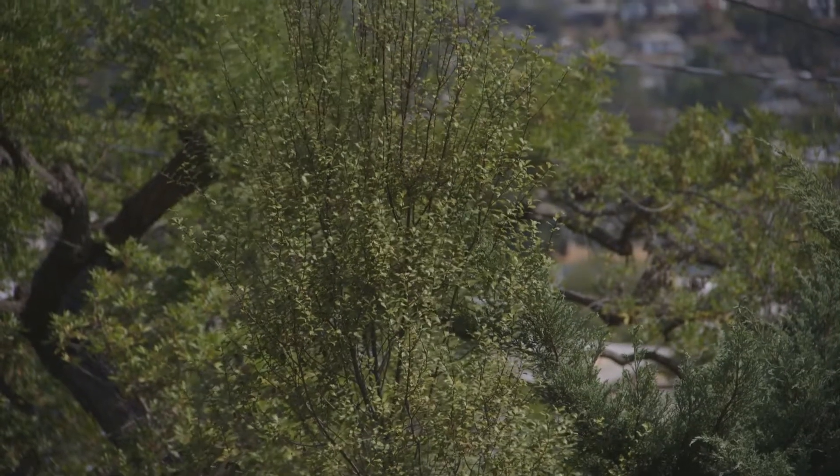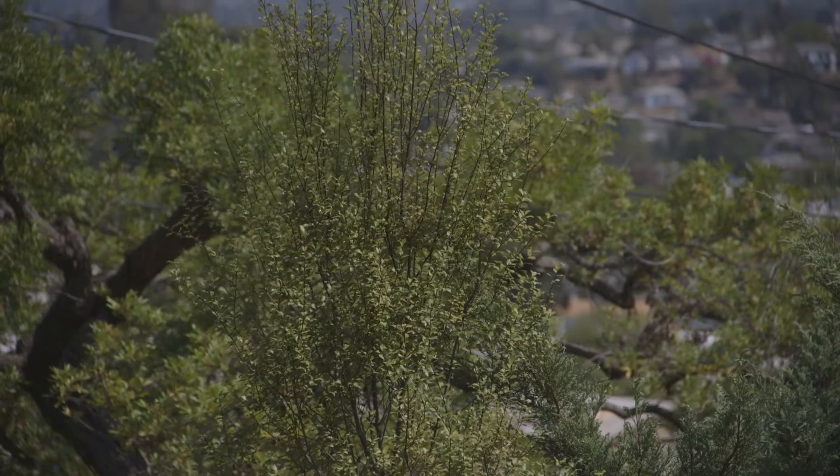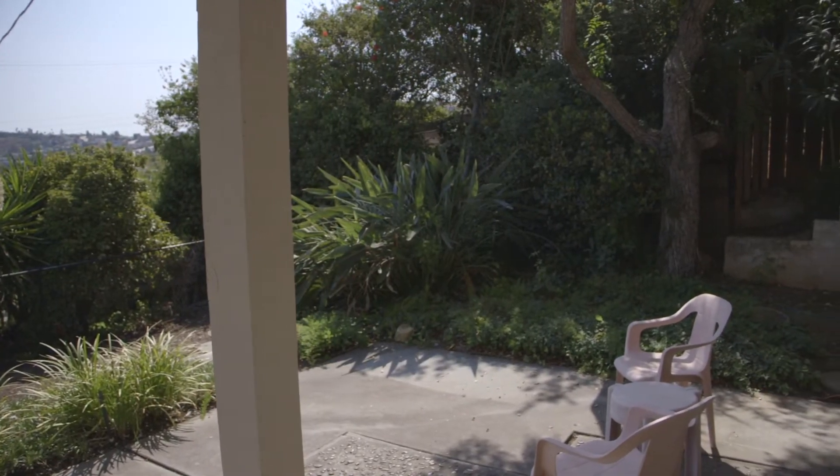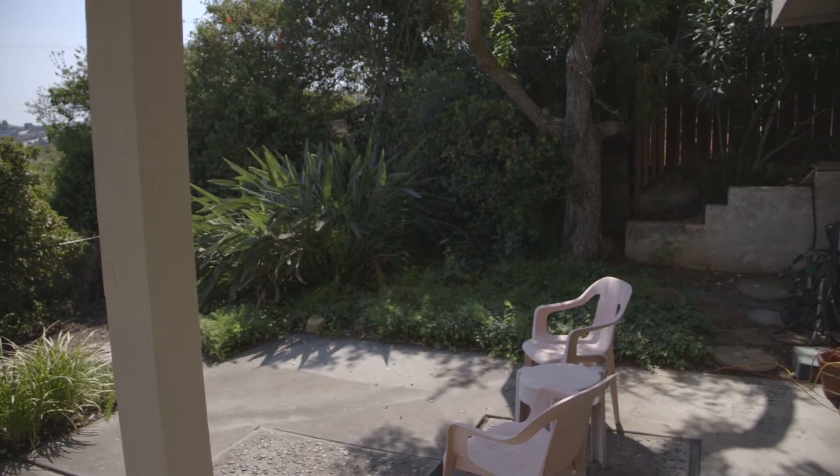The lot sits back and above Yale Avenue, which allows for privacy and comfortable entertaining. The backyard has beautiful views, a covered patio, and is fully fenced.